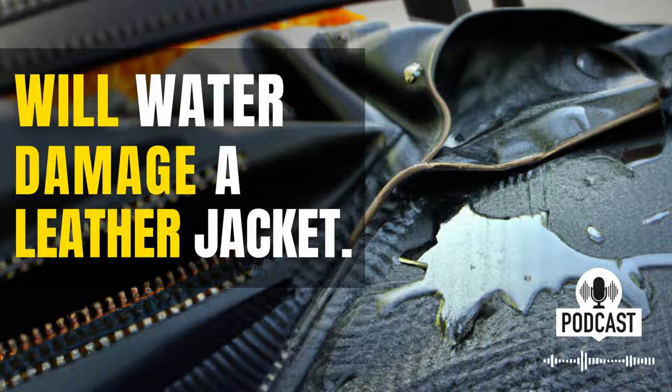Just be careful out there. When you think about water damage and leather jackets, you might not think that the two go hand in hand. But if your leather jacket gets soaked, it can actually cause some serious damage.